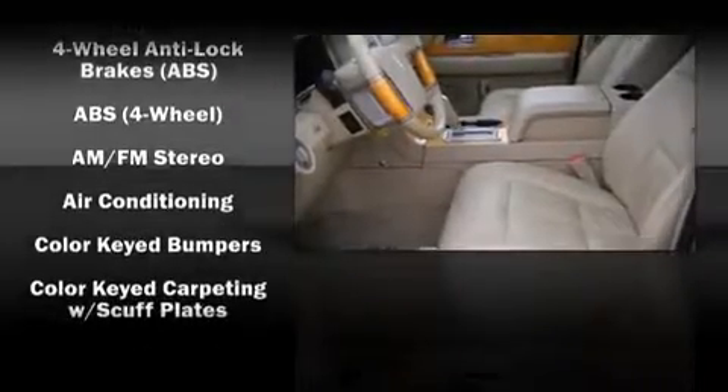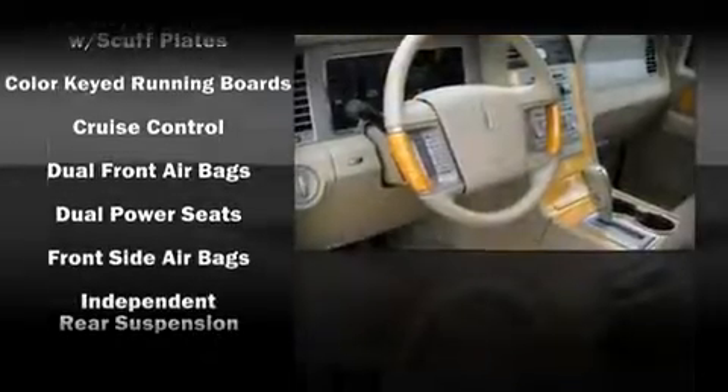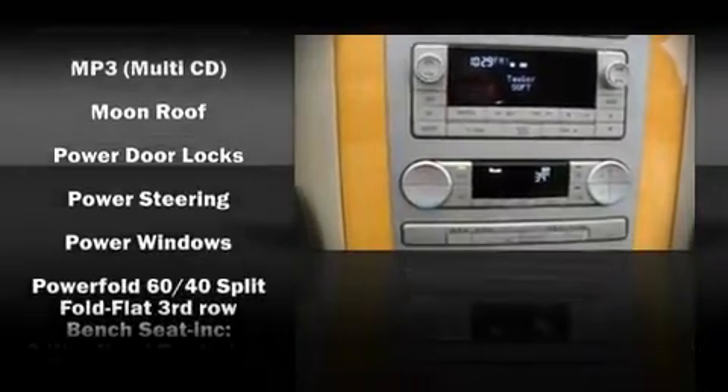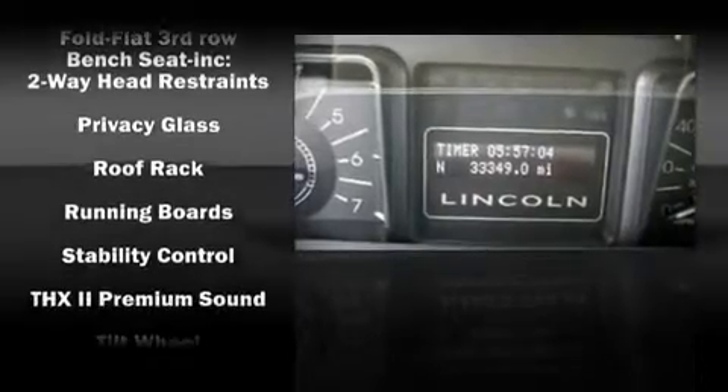Lincoln ensures the safety and security of its passengers with equipment such as front and side impact airbags, traction control, and four-wheel disc brakes with ABS. Electronic stability control stands out as a technologically savvy innovation, keeping you better connected to the road.